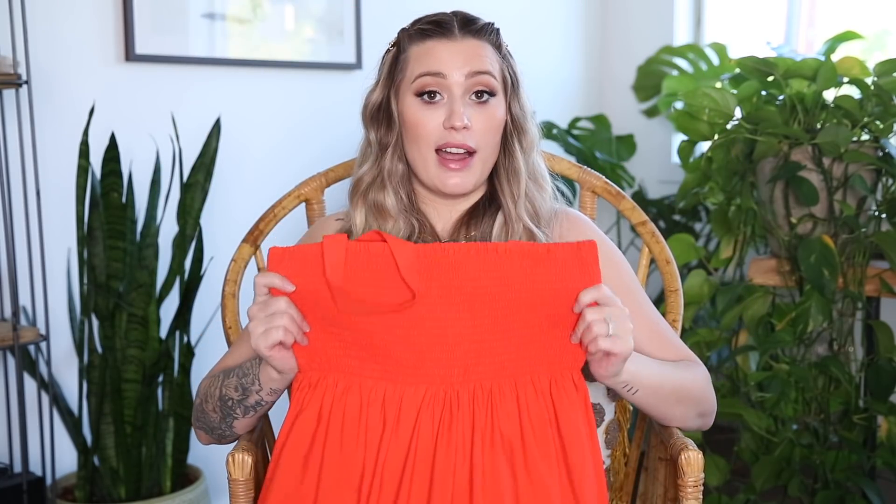Pretty much everything I purchased for my pregnancy was just regular clothes in a size up. Being pregnant over summer I purchased a lot of sundresses — I got quite a few smock-style ones from Zara because they're so easy to wear, super comfortable, and something I can probably wear after pregnancy as well. Worth checking out places like Zara. You don't want to spend a million dollars on a new wardrobe while pregnant because you're only going to be pregnant for a short time. Something like a Zara dress for around $35 is a good buy because you can wear it after.